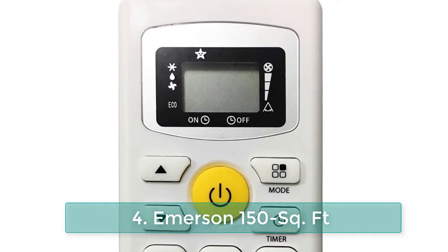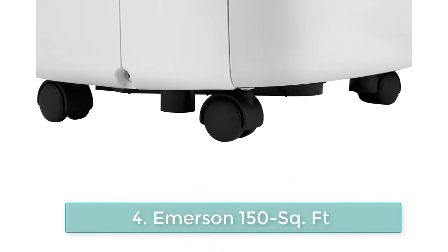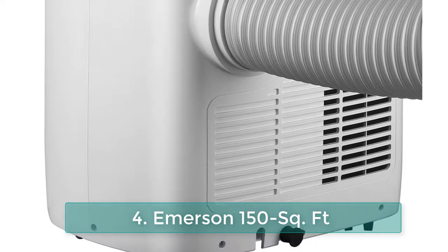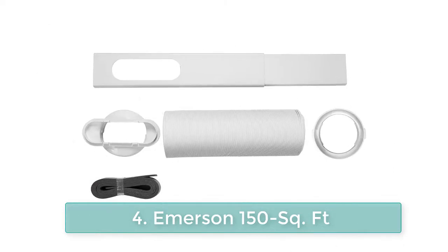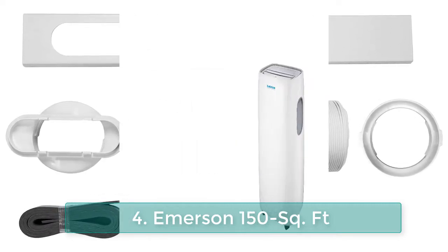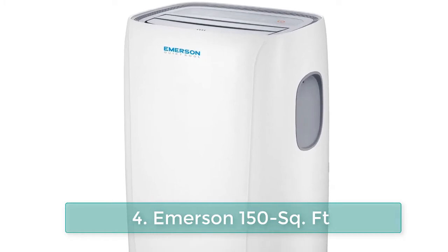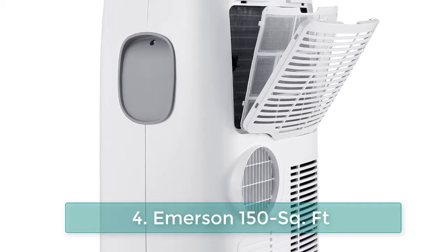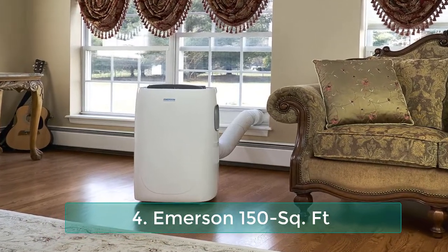Using auto evaporation technology, the portable air conditioner also functions as a dehumidifier by reducing unwanted moisture in the air without any necessary drainage, easily cooling a room up to 150 square feet. Rated at 8,000 BTUs ASHRAE 128 standard and 4,900 BTUs DOE 2017 standard. Auto evaporation technology and single hose exhaust system for hassle-free spot cooling. 1-2-5 year warranty: one-year labor, two years parts, and five years compressor. 24-hour timer allows you to preset the time to turn on or off the machine.